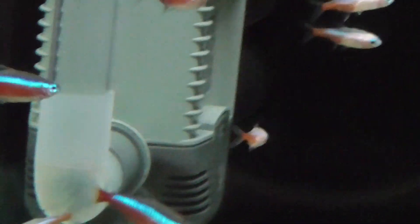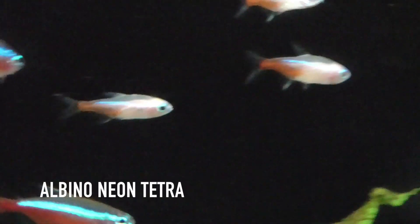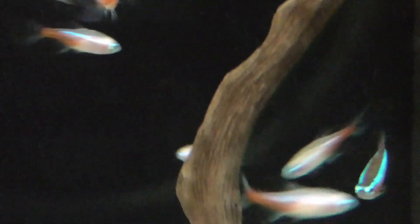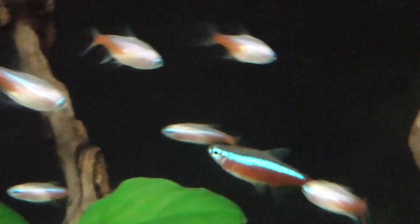Hey guys, welcome back to CW Aqua Hobby. If you'd like to see videos on albino neon tetras, make sure to subscribe to this channel. I've currently got a few of them and I'm planning to bring a lot more in, so stay tuned.